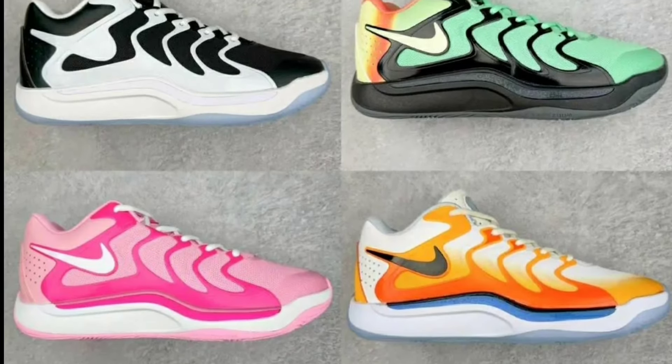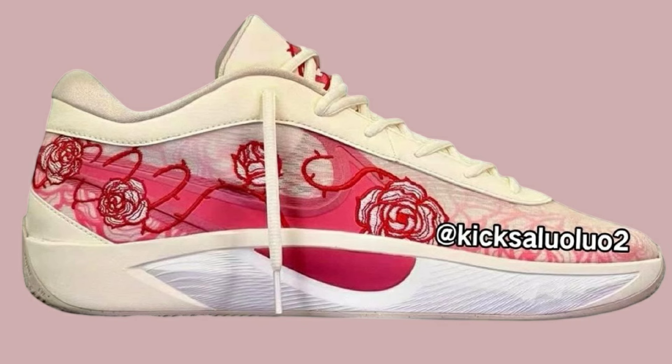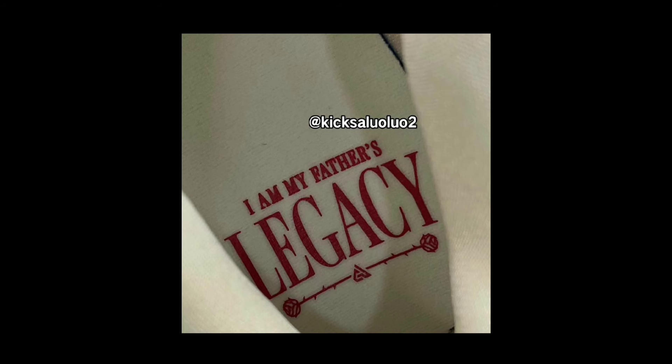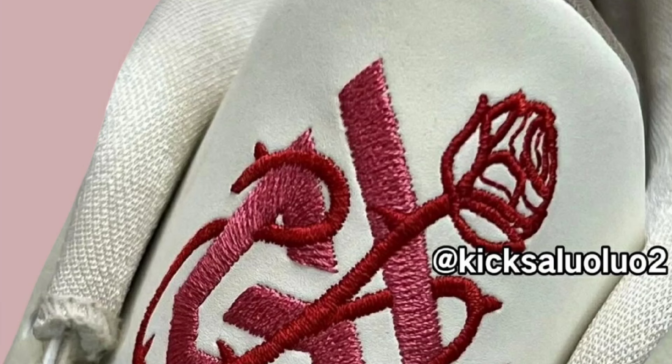Let's move on to the next shoe. We have more images and information about the Nike Zoom Freak 6 Roses, dropping August 16th for a retail price of $150. The Zoom Freak 6 Roses comes in the Coconut Milk, Aster Pink, Cell University Red, and Sand Drift color scheme. This iteration blends leather and semi-transparent mesh. You also have the rose graphics bordered across the midfoot and tongue. I do like the design. Once again, these drop August 16th for a retail price of $150 in men's sizes. Let me know if you guys are looking forward to adding these to your collection.